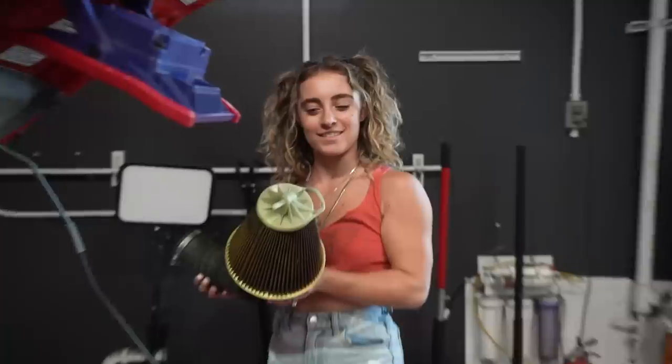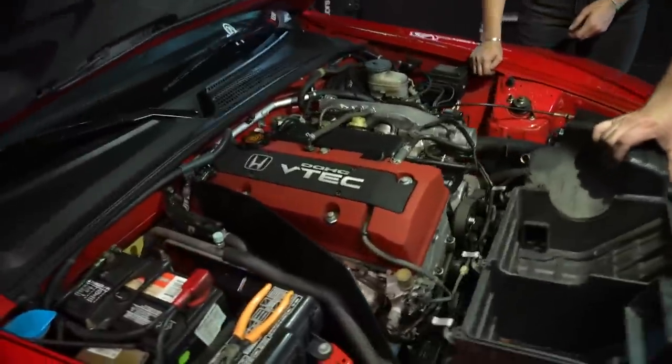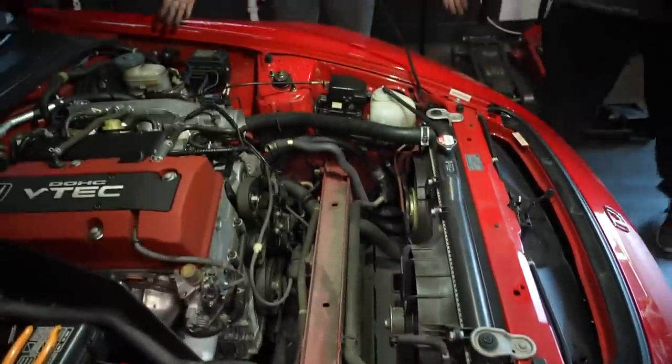That's a yucky filter right there. It's crazy how far back this engine is. You can really tell in the airbox zone.